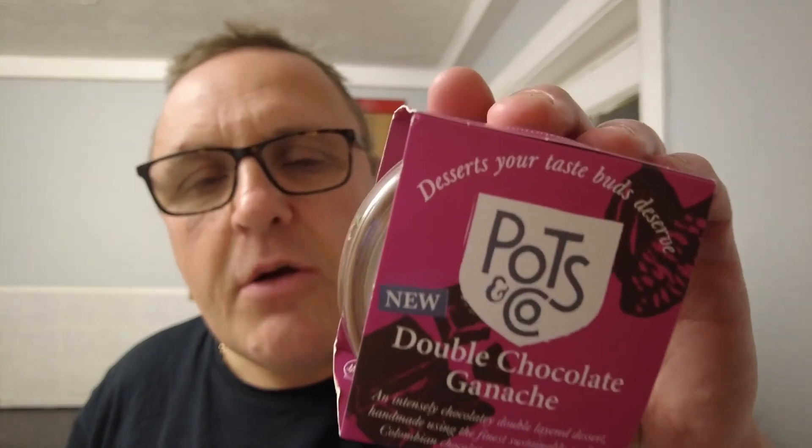Intensely chocolatey. And this company, Pots & Co, they are based in London. There's no other company — they're not a branch of another company. They're an independent dessert maker. And we like to promote independent companies on this channel. It's something we don't do enough of, because sometimes the supermarkets don't always have independent stuff, although they are getting better at it. And we're probably not just looking hard enough.